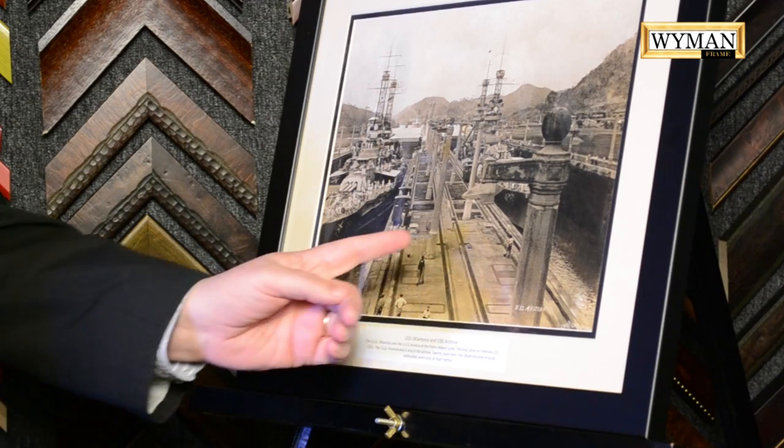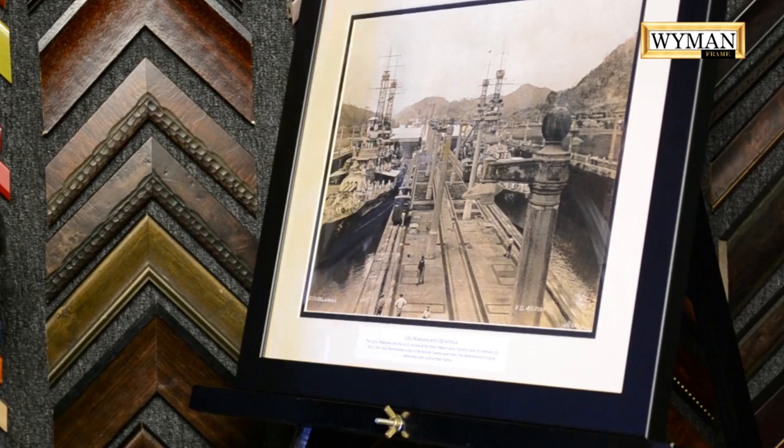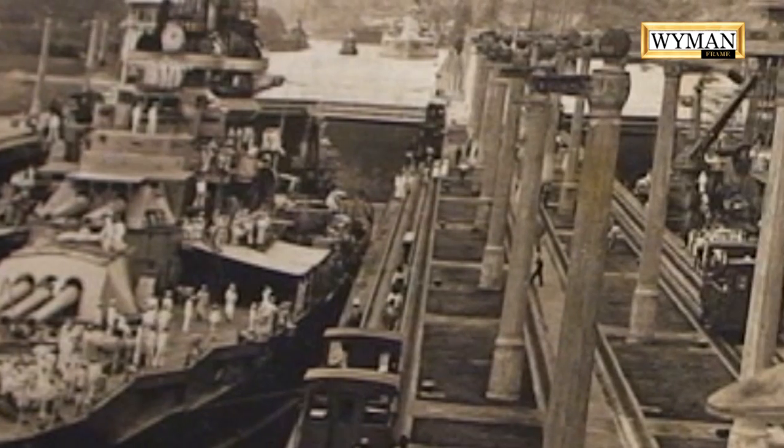But the unique part of this photograph is that this is the USS Oklahoma. This is the USS Arizona. And for those World War II buffs, those are the two battleships both sunk at Pearl Harbor.